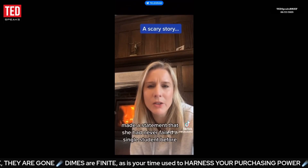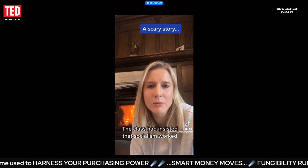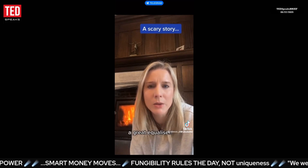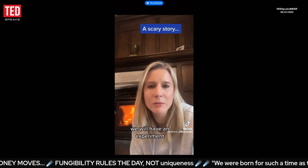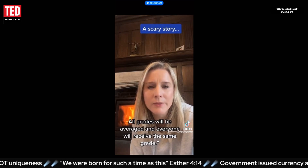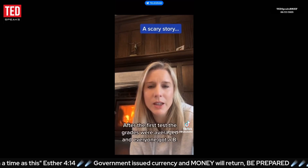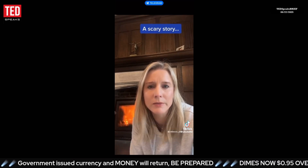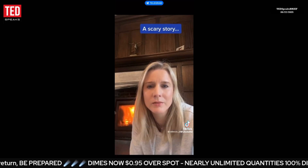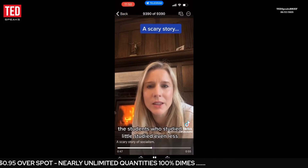An economics professor at a local college, who had never failed a single student before, recently failed an entire class. The class had insisted that socialism worked — that no one would be poor and no one would be rich. The professor said, 'Okay, we will have an experiment: all grades will be averaged and everyone will receive the same grade — no one will fail, but no one will receive an A.' After the first test, everyone got a B. Students who studied hard were upset; students who studied little were happy.